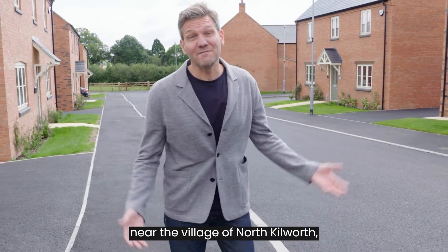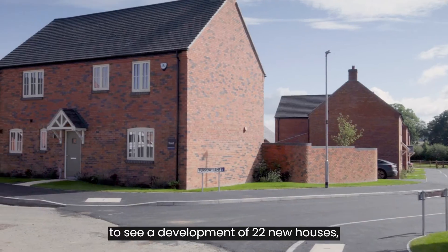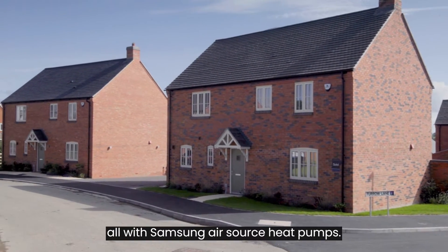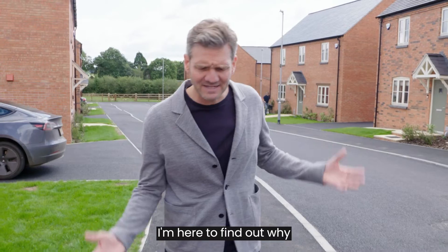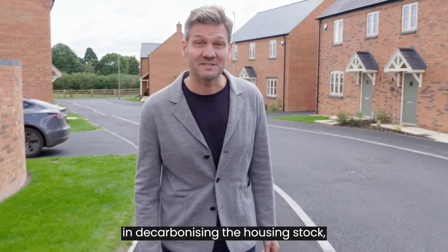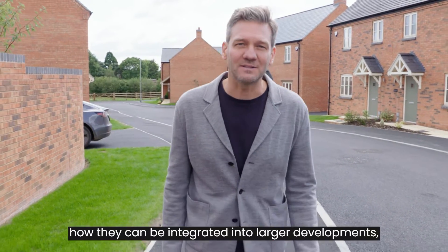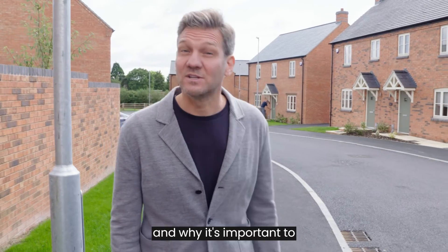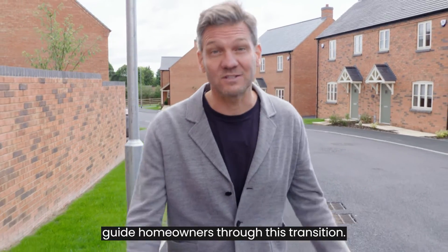Today I'm in Leicestershire near the village of North Kilworth to see a development of 22 new houses, all with Samsung air source heat pumps. I'm here to find out why air source heat pumps are playing a role in decarbonizing the housing stock, how they can be integrated into larger developments, and why it's important to guide homeowners through this transition.